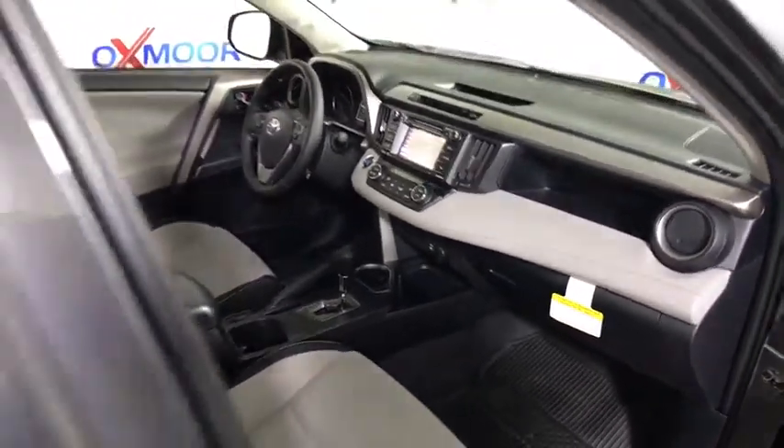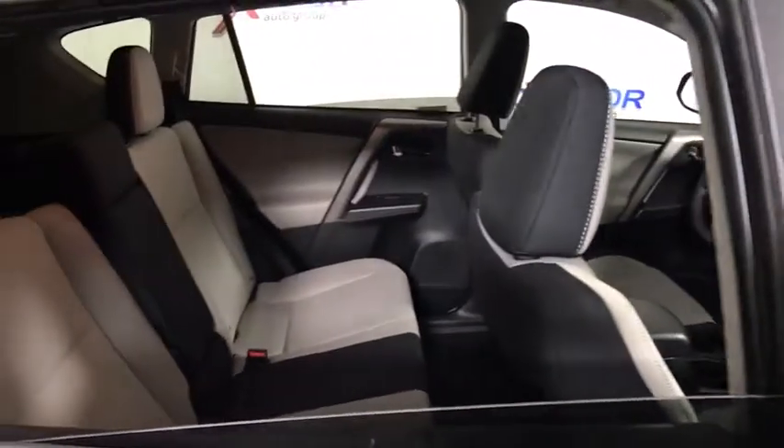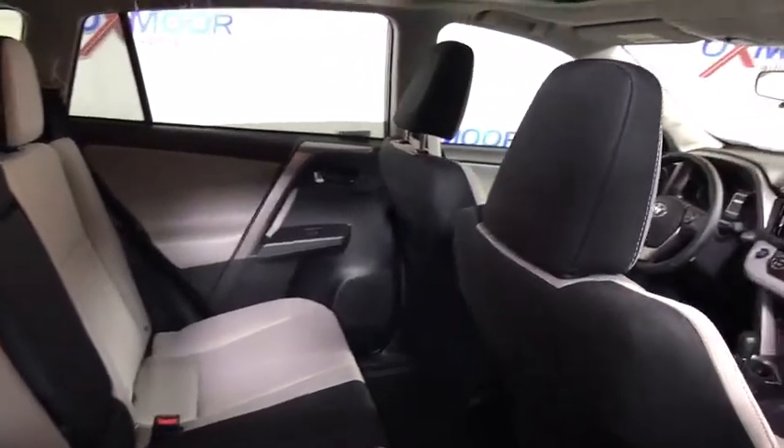Power windows, brake assist, remote keyless entry, power moonroof, panic alarm, tachometer, overhead console.